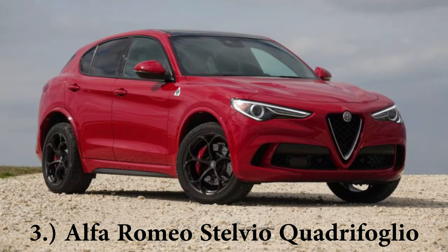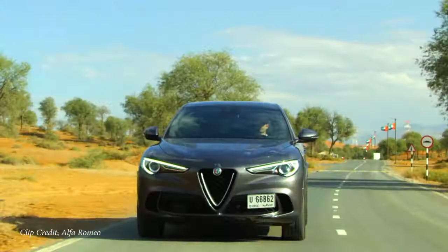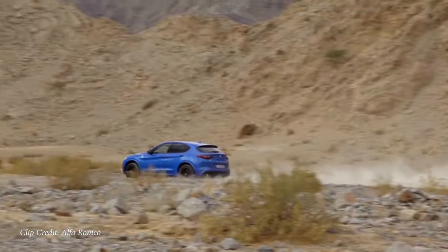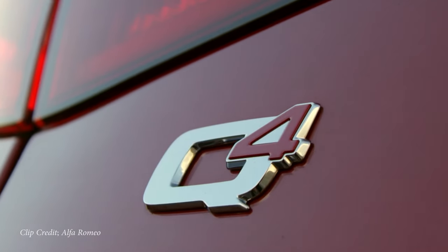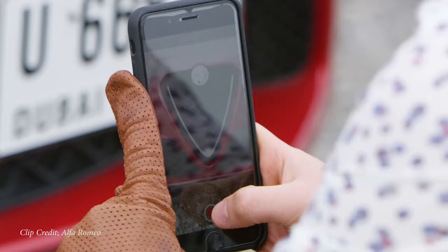Making your way to number two on the list being an SUV — the Alfa Romeo Stelvio Quadrifoglio. This is going to come with a starting price of $80,445. Power is going to come from a 2.9 liter twin turbo V6, 505 horsepower, 443 pound feet of torque sent to all four wheels producing a zero to 60 time — get ready — in this SUV, 3.3 seconds. That's nuts. Top speed of 176 miles per hour. 3.3 seconds in an SUV just makes me smile.